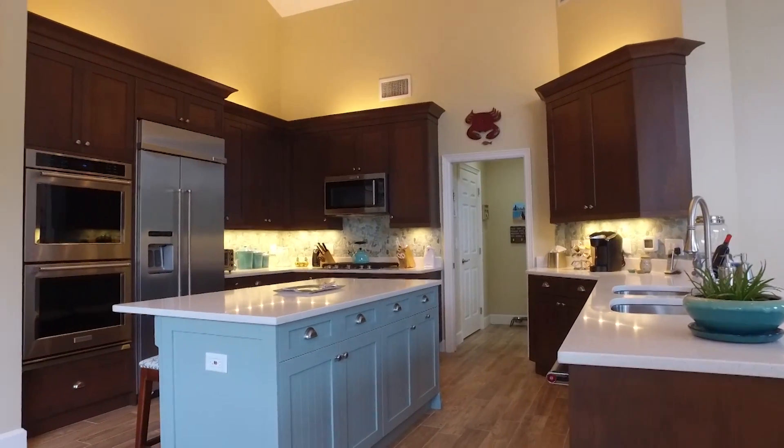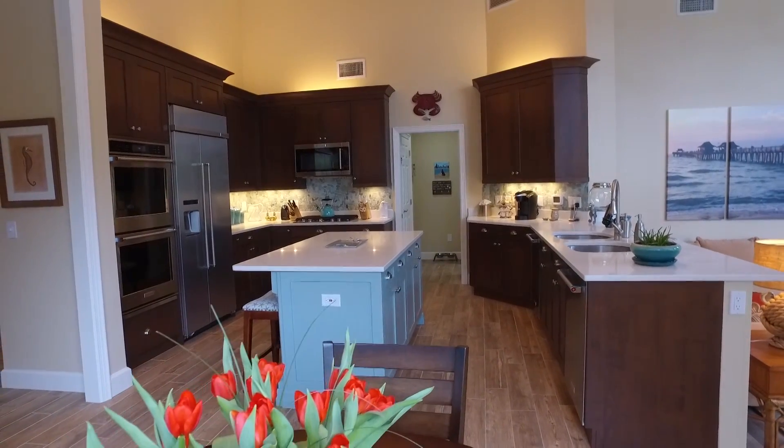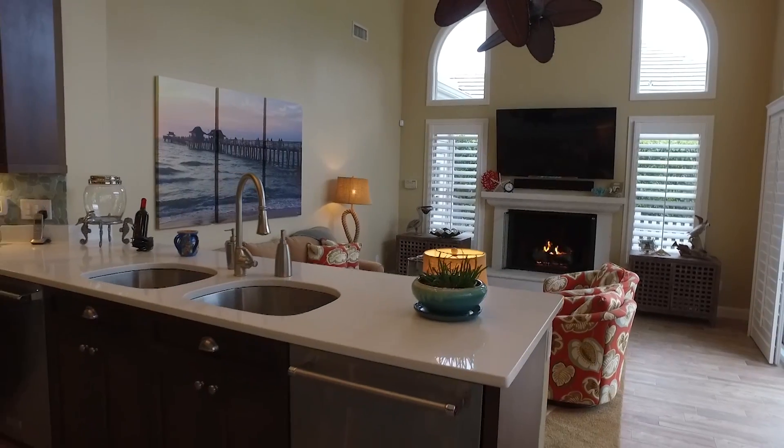The new kitchen has KitchenAid appliances, double ovens, double dishwashers, a gas cooktop, neutral quartz countertops, and a spacious island and walk-in pantry.